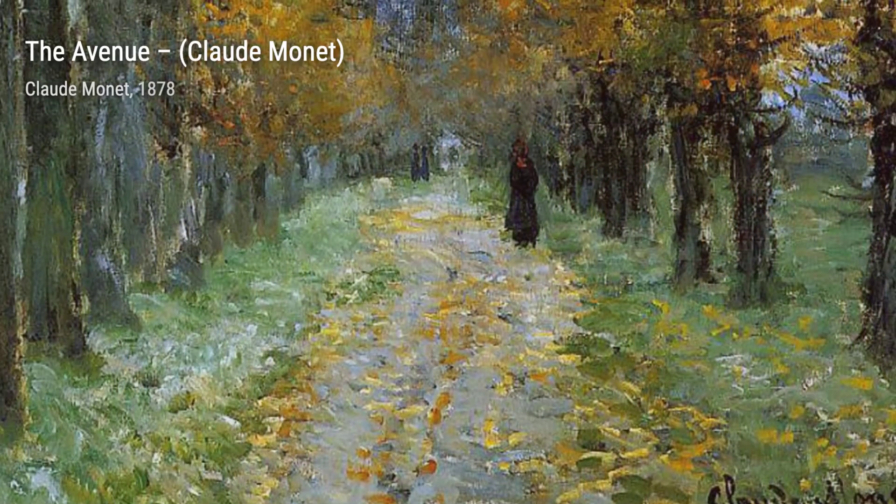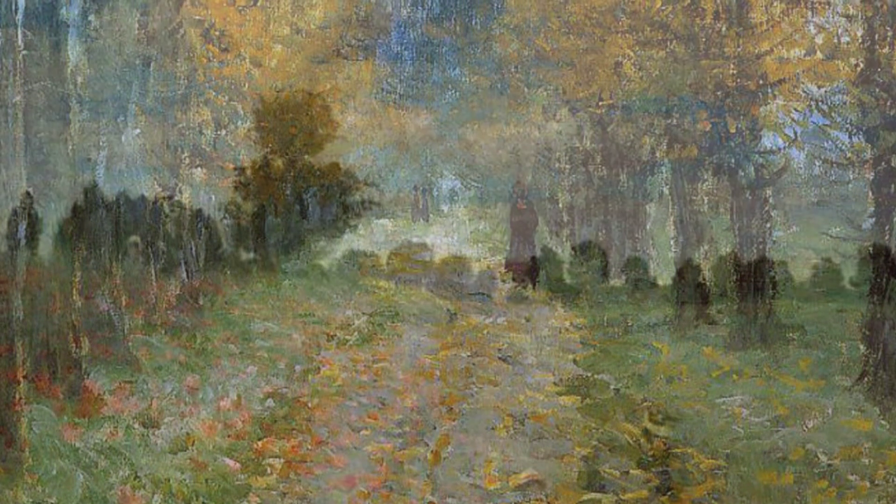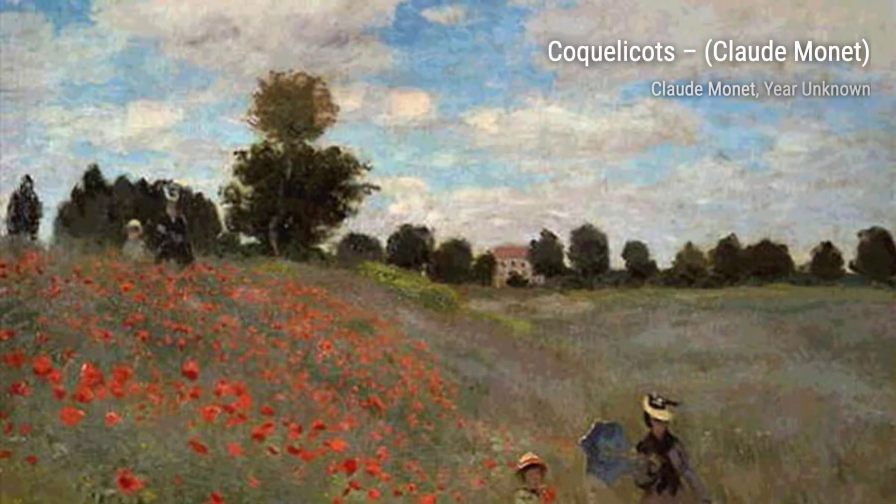In Custom Officer's Cabin at Varenville, Monet captures the rustic charm of a cabin nestled in the countryside. The warm colors and detailed brushwork transport us to a simpler time.